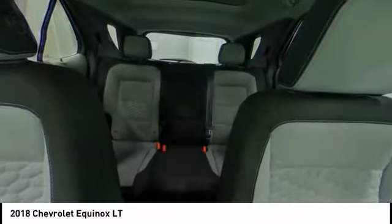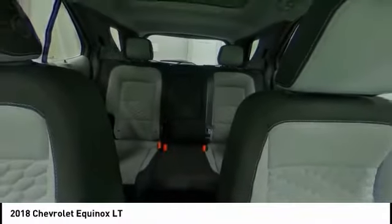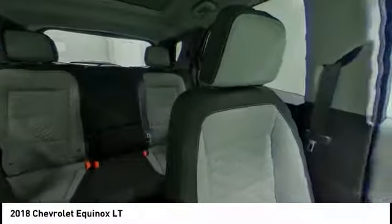If affordable style and reliability are what you're looking for, this vehicle couldn't be more perfect. Drive it today. Make a great choice.